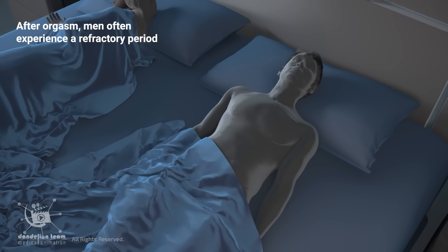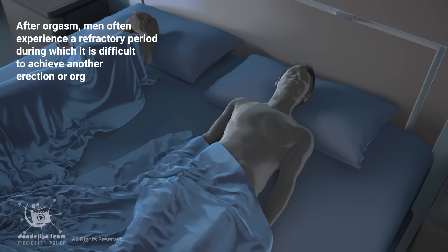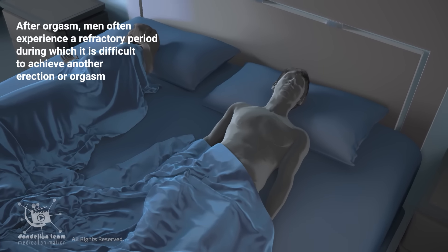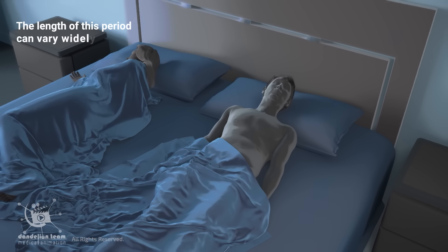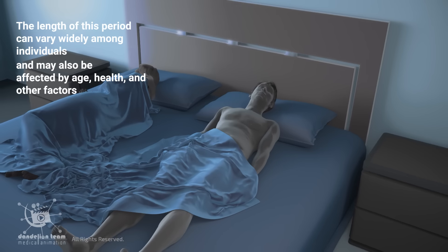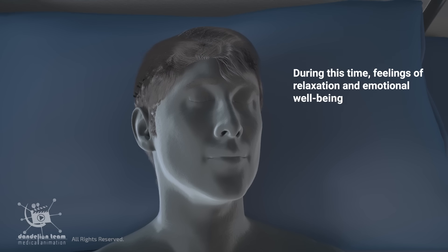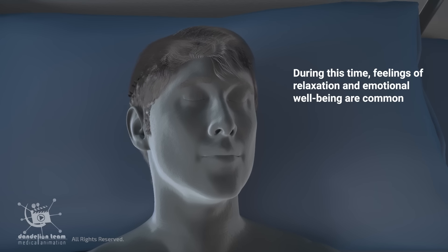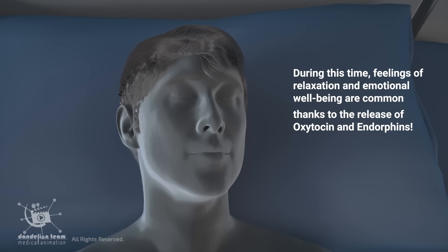After orgasm, men often experience a refractory period, during which it is difficult to achieve another erection or orgasm. The length of this period can vary widely among individuals and may also be affected by age, health, and other factors. During this time, feelings of relaxation and emotional well-being are common, thanks to the release of oxytocin and endorphins.